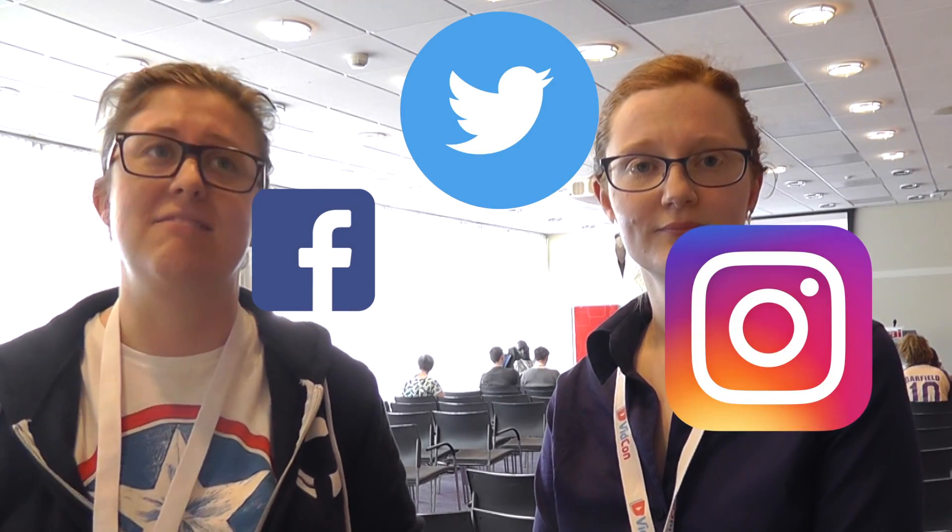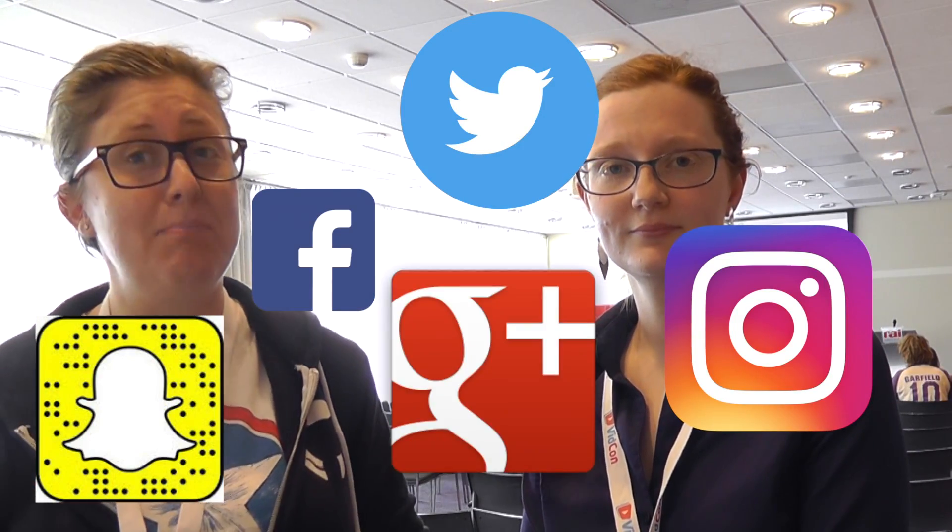My name is Alex, I am the social media editor for Raspberry Pi. So if you know who we are and you go on Twitter, Facebook, Instagram, Snapchat — we actually have a Google Plus account, it's just us and Google — or if you read the blog, that's me.